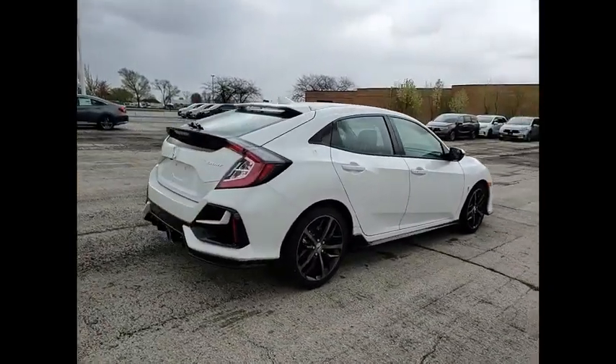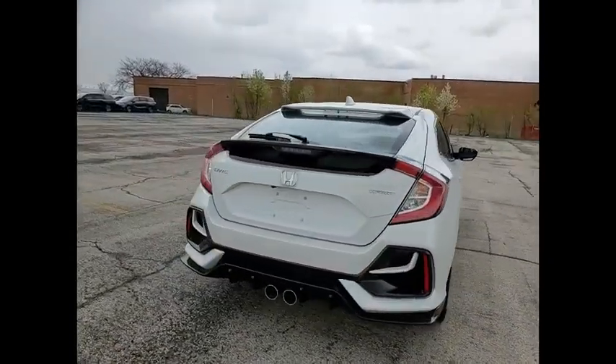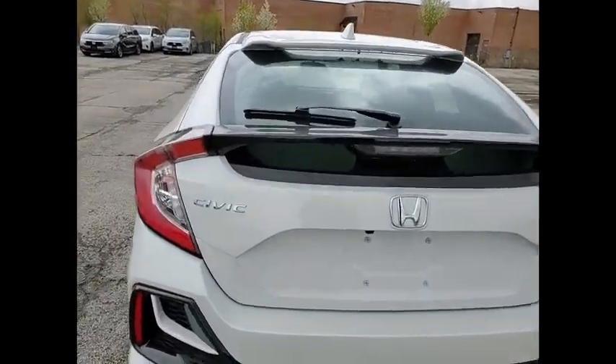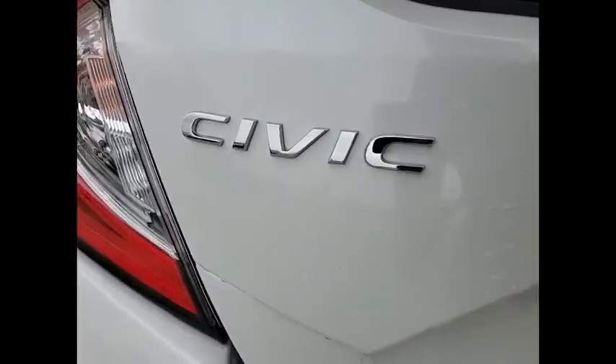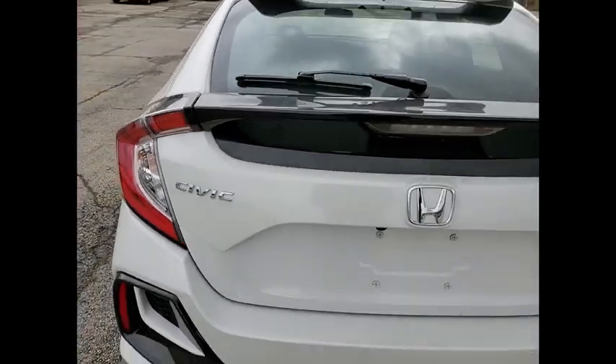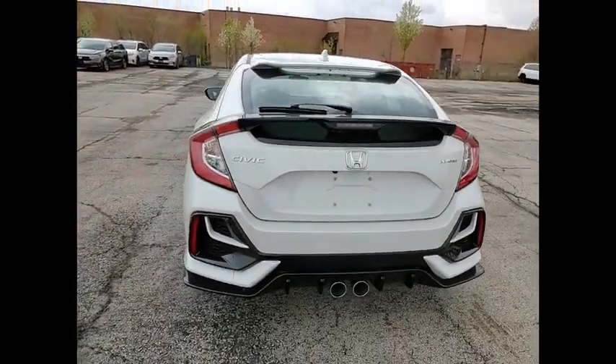Here are some of this vehicle's great options: electronic stability control, alloy wheels, brake assist, traction control, remote keyless entry, fog lights, four wheel disc brakes, speed control, rear window defroster, rear window wiper. A vehicle like this doesn't come along every day.